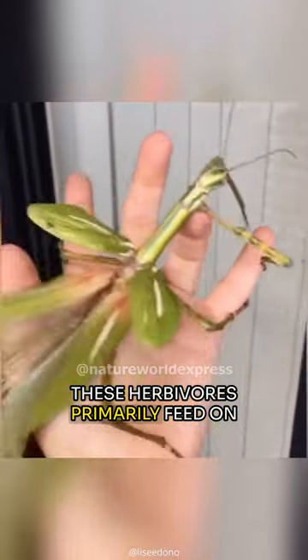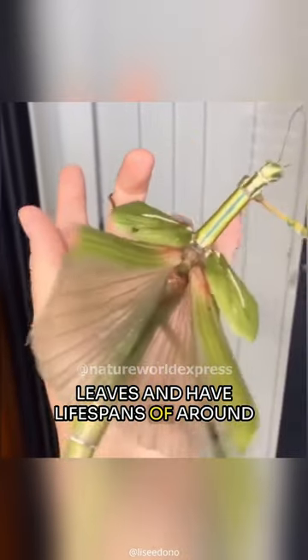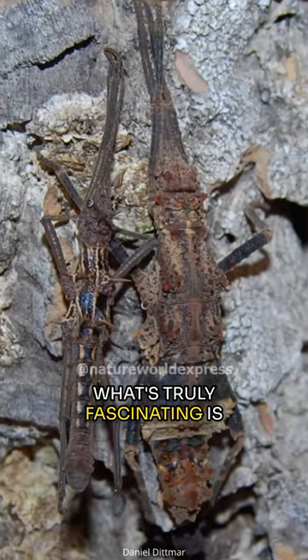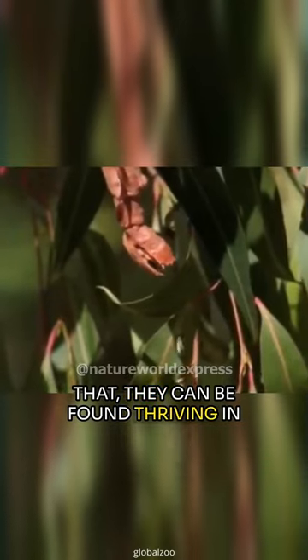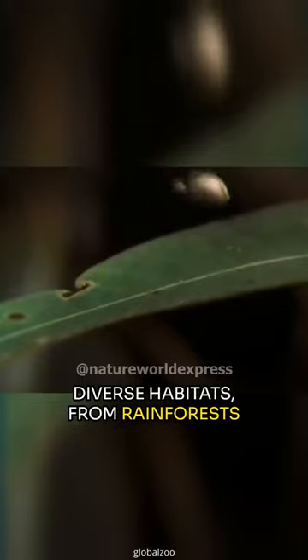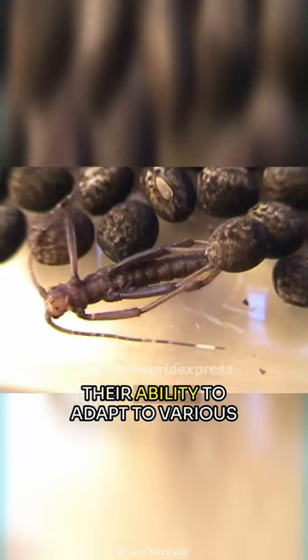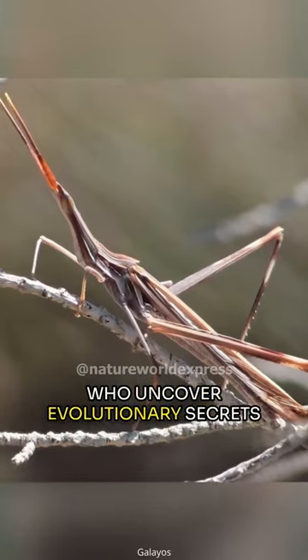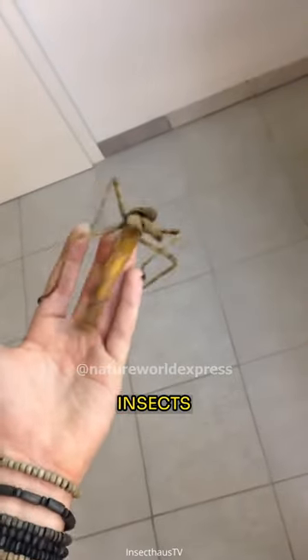These herbivores primarily feed on leaves and have lifespans of around a year, sometimes longer depending on circumstances. What's truly fascinating is that they can be found thriving in diverse habitats, from rainforests to deserts. Their ability to adapt to various environments has intrigued scientists who uncover evolutionary secrets while studying these inconspicuous insects.